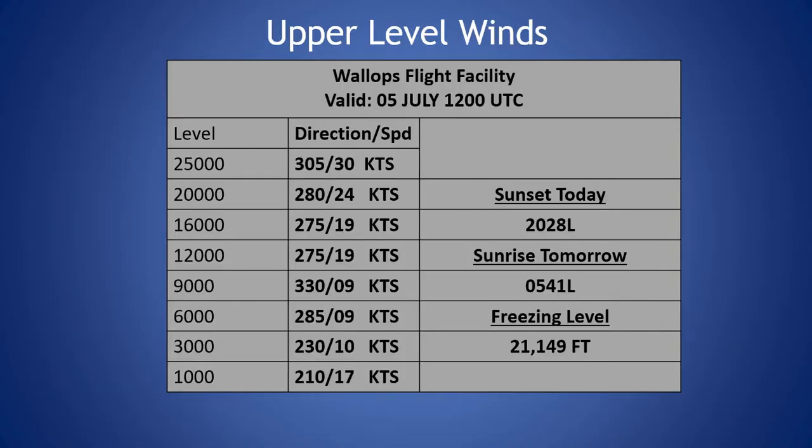Looking at the upper-level winds from this morning's balloon sounding, we start off south-southwesterly near the surface, becoming more westerly, and then at 9,000 feet we have some north-northwesterly winds, coming back to west-northwesterly. We have our peak wind around 25,000 feet at 30 knots. The freezing level is at 21,149 feet.